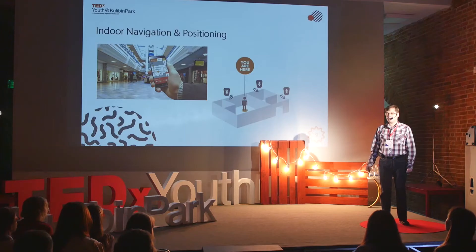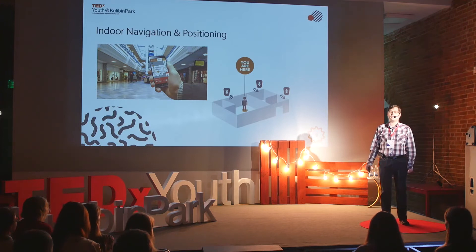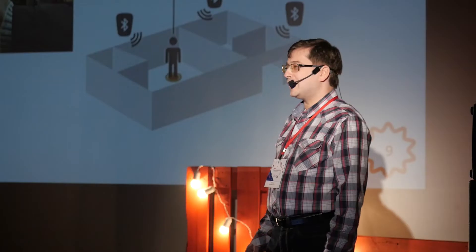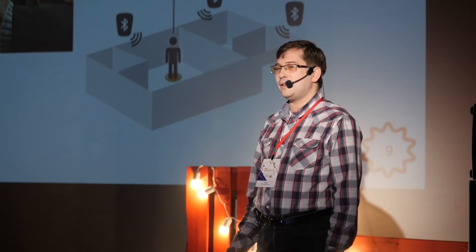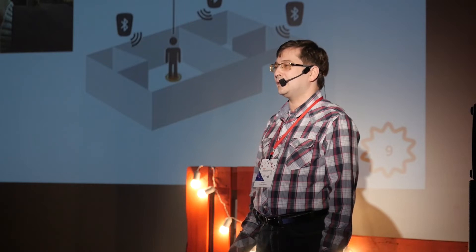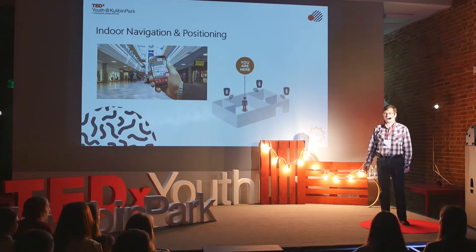Besides navigation, beacons can help you with social networking. Personally, I'm sure that social networking is the most important thing at every IT venue and every venue in general. Beacons can help you find people nearby with the same interests who are ready to discuss topics of mutual interest with you. This is a crucial thing for venues.